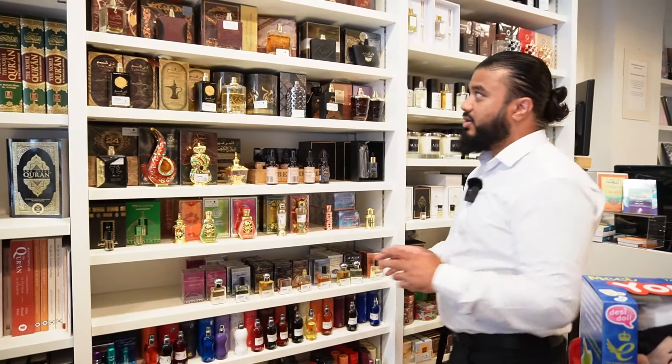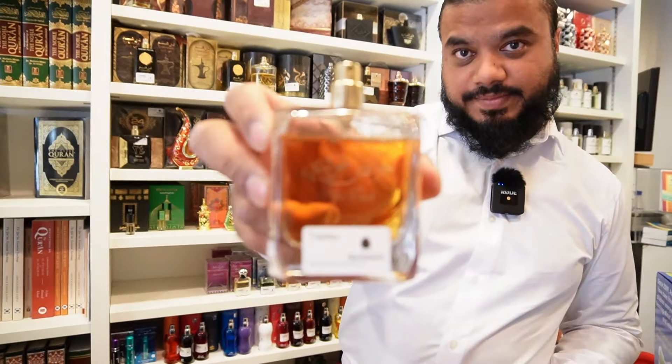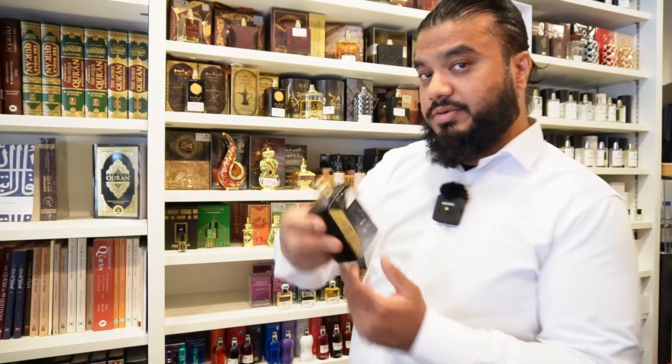We've got a really big range of all the perfumes here. What's this one? This one's called Pure Oud — that smells really nice. That's quite nice — Oud 24 Hours.